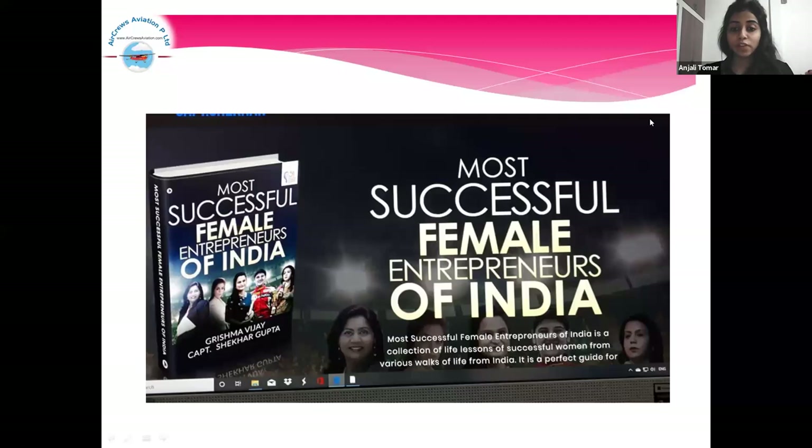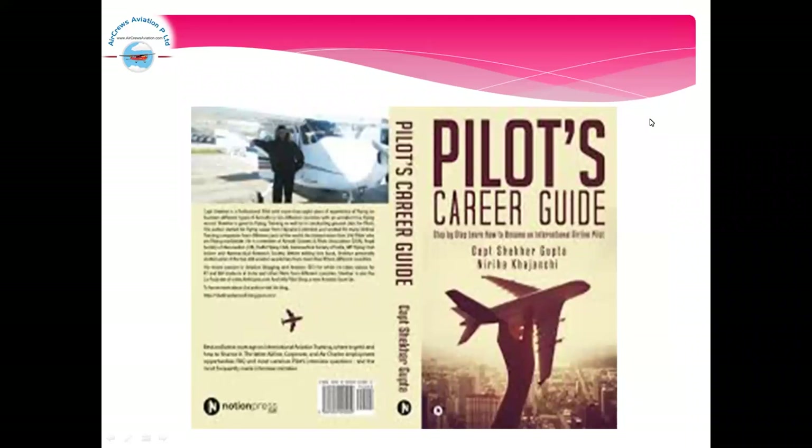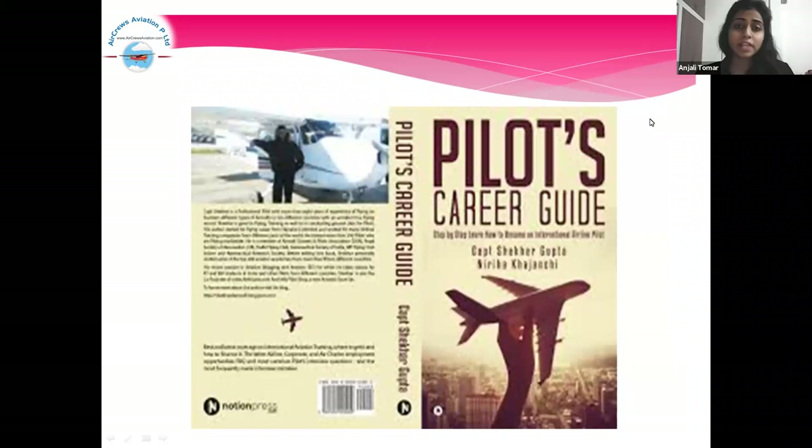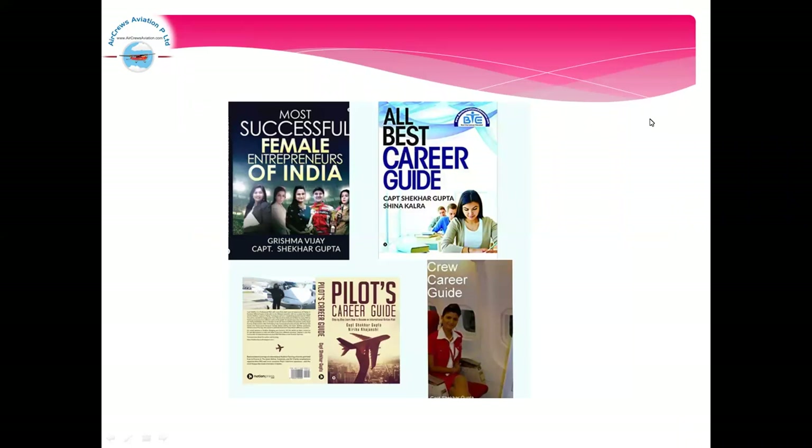This is one of the best books written by Captain Shekhar Gupta, guiding you towards your career on becoming a successful pilot. This book is available on Amazon. These are some of the other books written by Shekhar Gupta which will definitely guide you towards becoming a skilled pilot in India.